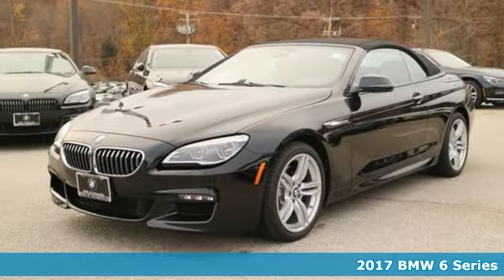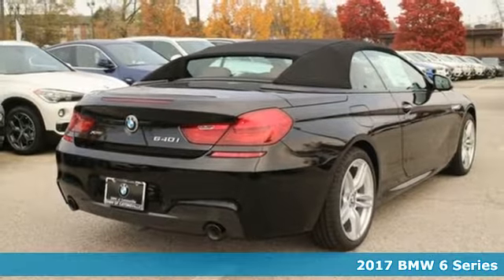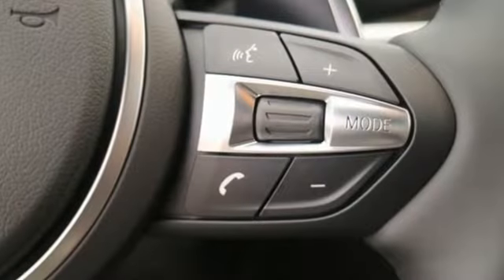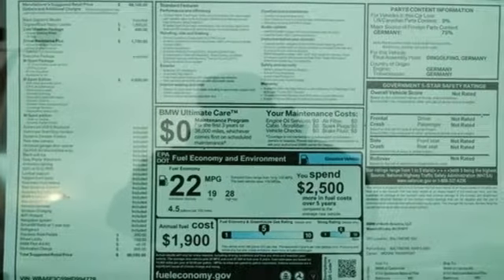It's a 2017 BMW 6 Series. Slip behind the wheel, fire up the potent engine, step on the gas pedal and prepare for euphoria in seconds flat. Your eager heart will immediately succumb to the smooth, dynamic presence of this BMW.